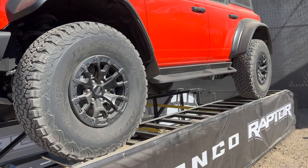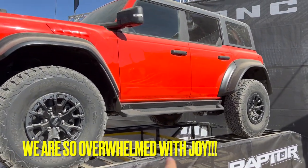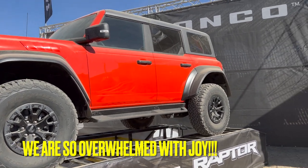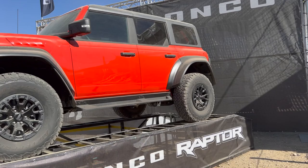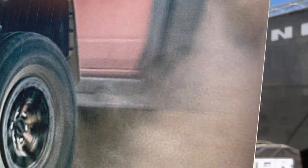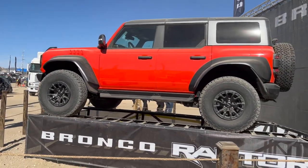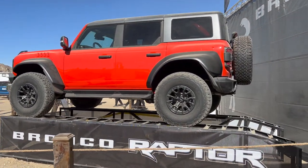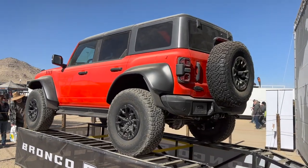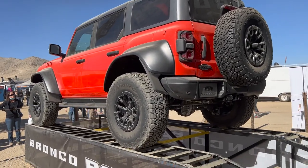Wow, so it looks exactly like our car except it's wider, with fog lights, and the steel bumper. Look at that Bronco Raptor - look at the sides, the side steps with the rock sliders, it's a hard top. And this is the rear tail lights - 37-inch Goodrich tires. Wow!